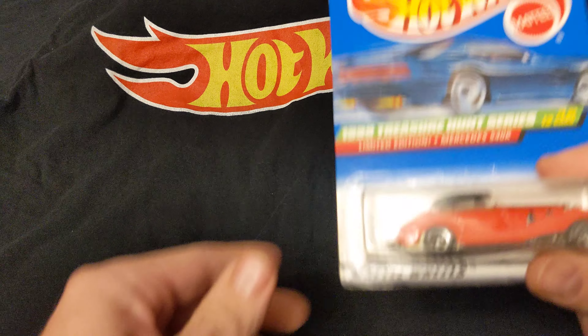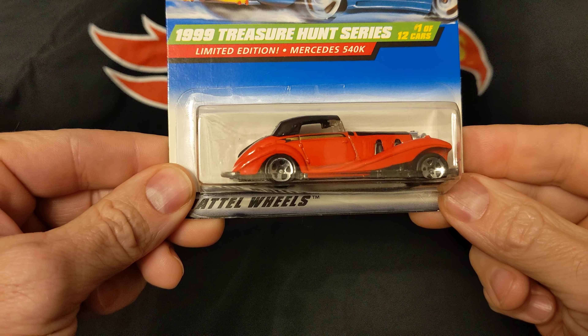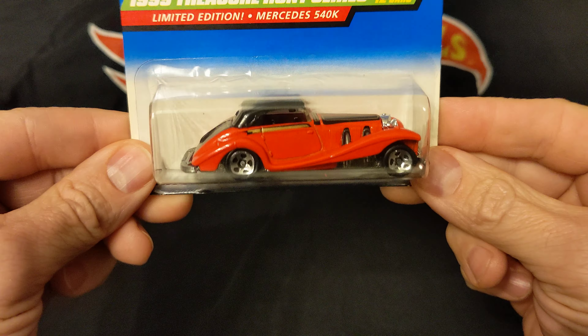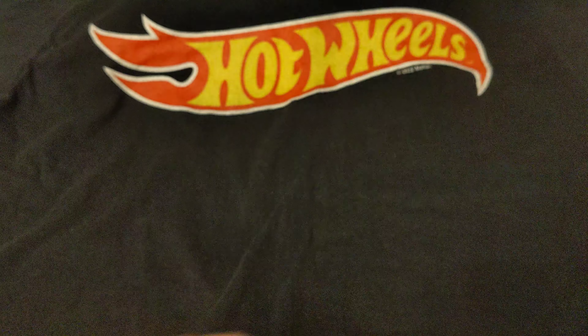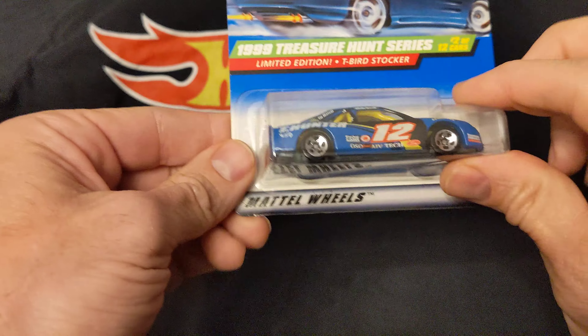Hey YouTube, today I'm going to be showing you the 1999 Treasure Hunt set. The Mercedes 540K. I am missing one car in this set. If you know which one it is, let me know in the comments.